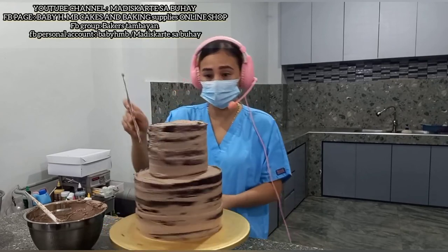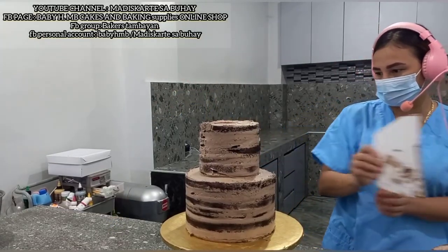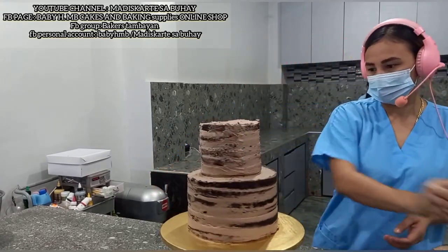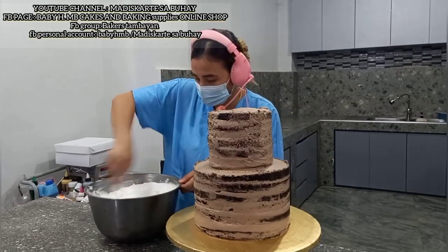Pwede na tayong mag-final coat. I-make sure lang natin na pantay. Mix natin muna before tayo mag-frosting para makinis na makinis.